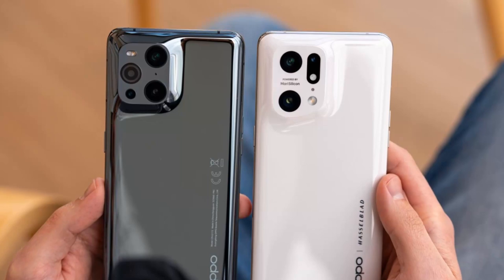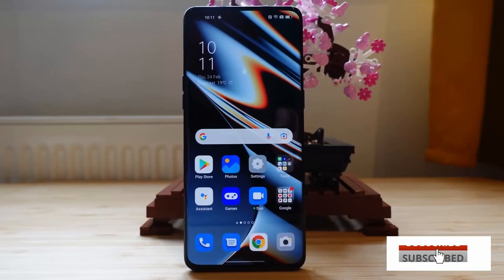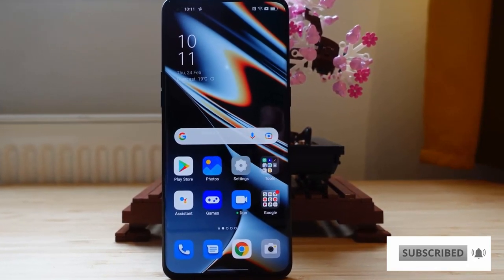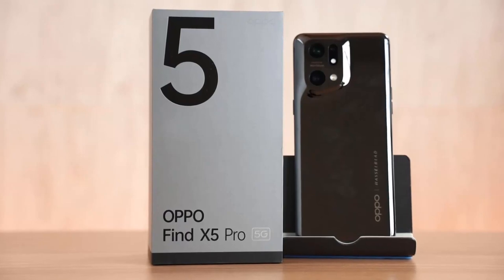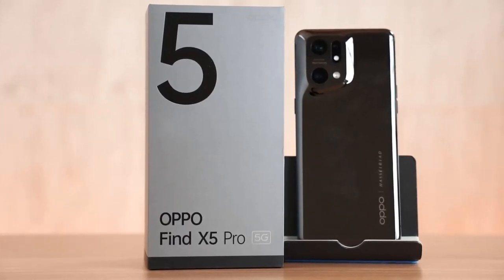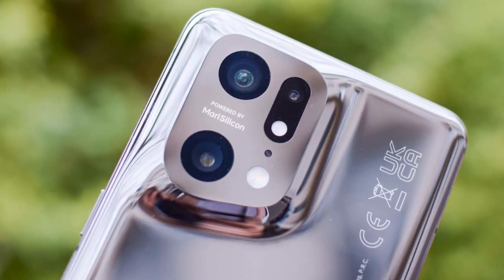This is the first Oppo phone to use the brand's own MariSilicon X NPU, and it helps the phone have greater control over image quality when compared to the outgoing Find X3 Pro, which has very much the same camera hardware. The images here are more detailed with nicer colour reproduction, and low-light performance has greatly improved too.